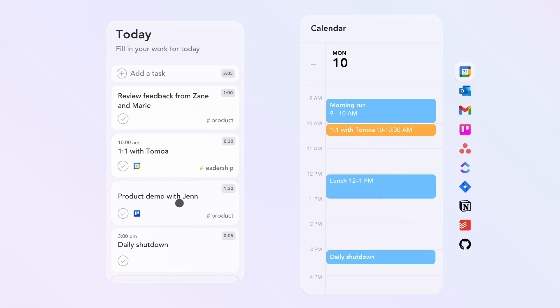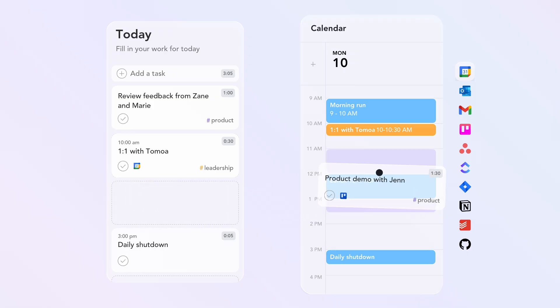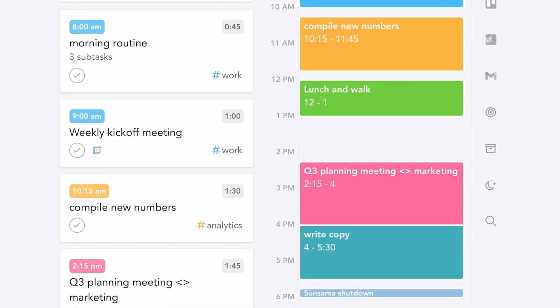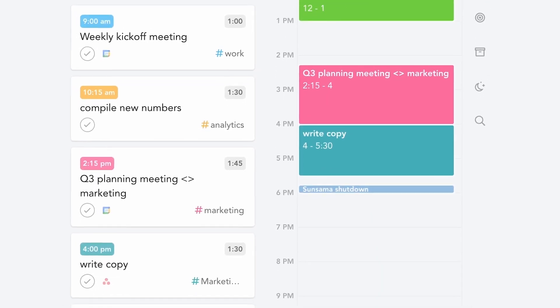So what is time blocking? Very simply, it's the act of assigning blocks of time to specific tasks. It's different from a to-do list because in a to-do list you see a list of tasks you need to do, but in a time-blocked system you're correlating time to the task itself and blocking out a period of time to focus on it.